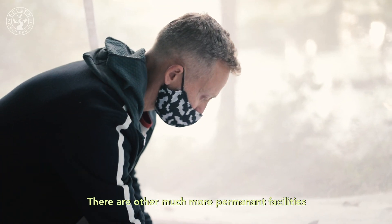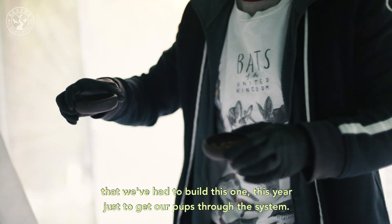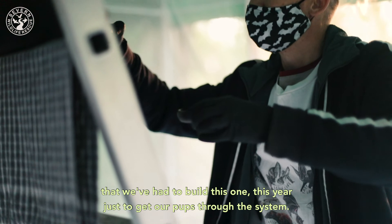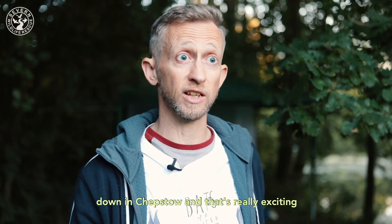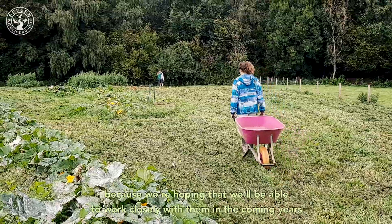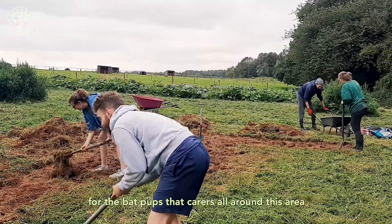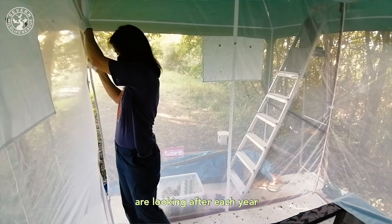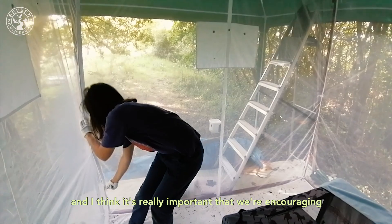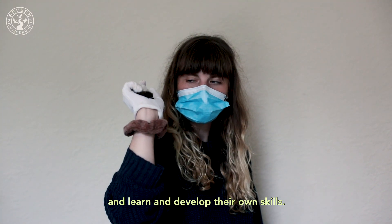There are other much more permanent facilities, but they're so few and far between in the UK that we've had to build this one this year just to get our pups through the system. Seven Wildlife Rescue are building one at the moment down in Chepstow, and that's really exciting because we're hoping to work closely with them in the coming years. That'll provide an extra facility for the bat pups that carers all around this area look after each year, and I think it's really important that we're encouraging new bat carers of the future to come through and develop their own skills.